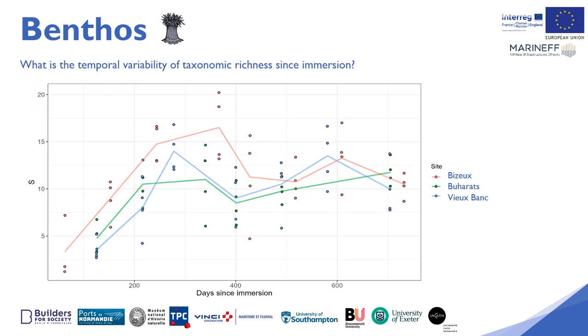This observation raises interesting research questions in relation to colonisation mechanisms and the organisation of biodiversity in coastal environments. This new figure represents the temporal variability of the taxonomic richness for each site since the immersion of the reefs.